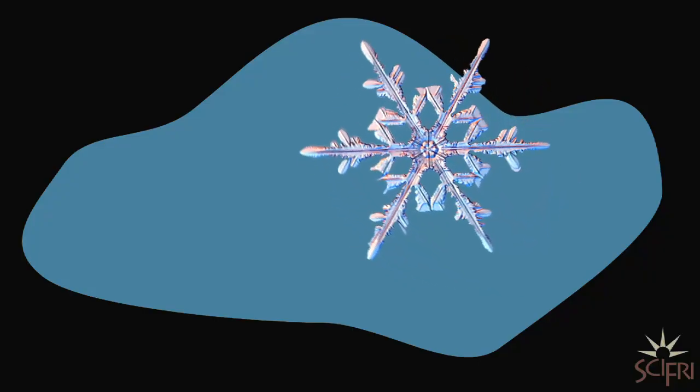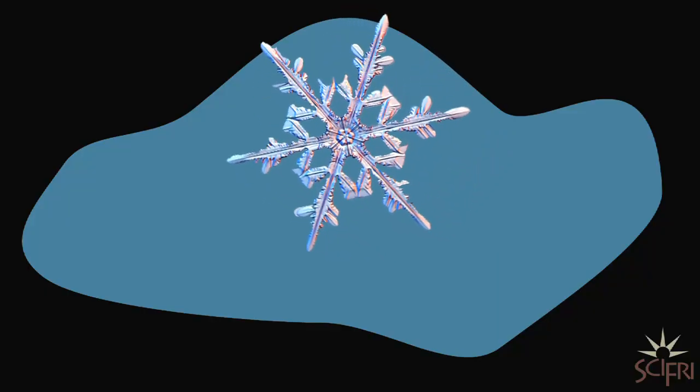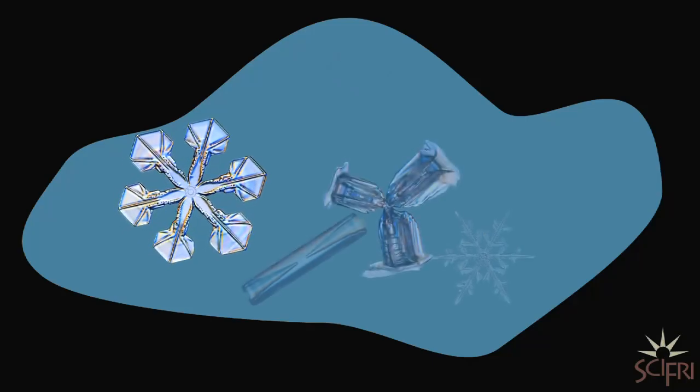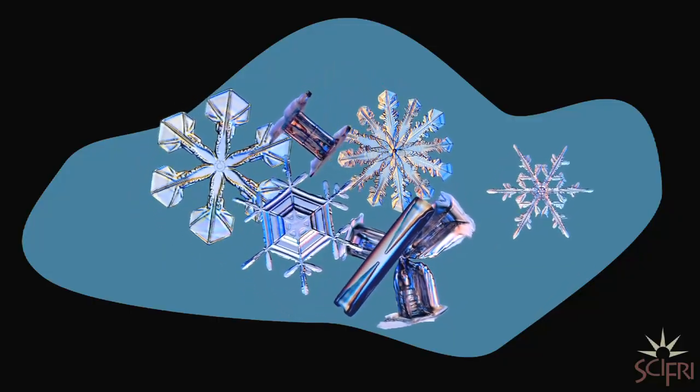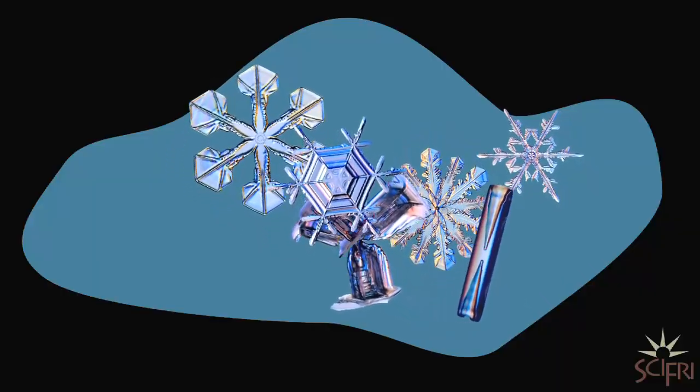Understanding how crystals grow is something researchers are still working on. The details of that growth are determined by the microenvironment the flake encounters as it travels through the cloud. When the humidity is low, the crystals grow slow; when the humidity is high, they grow fast. In other words, a flake's identity is shaped by the environment it grows up in.